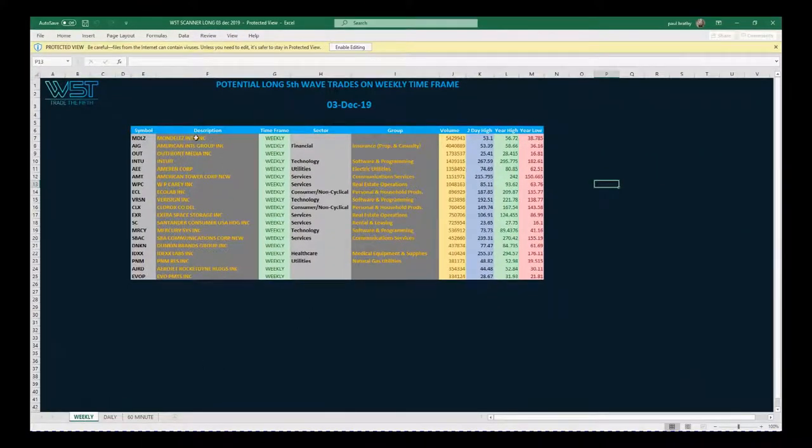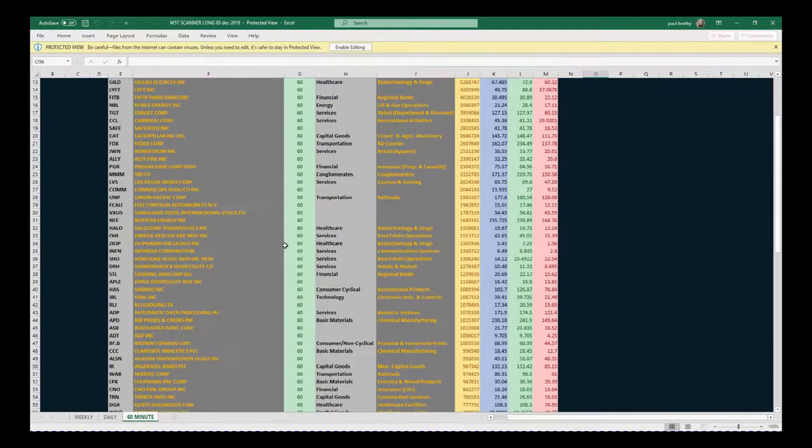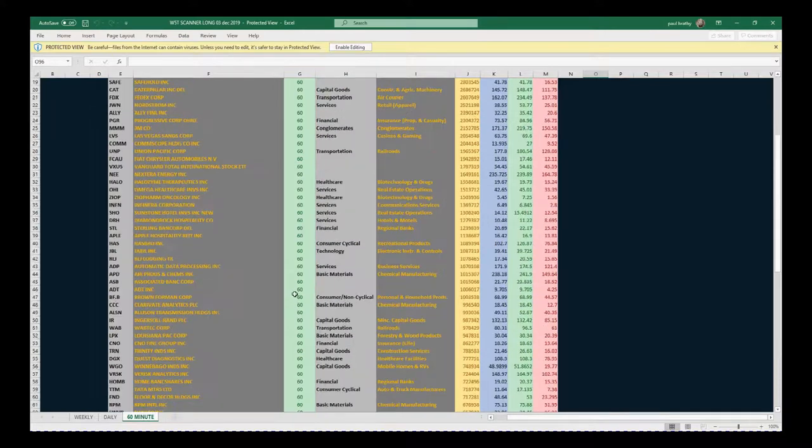On the weekly tab down here, these are the potential longs setting up for a fifth wave on the weekly time frame. Today's scan shows the daily time frames, and then the results for the 60-minute time frame — and you can see there are quite a few there on the 60-minute time frame.